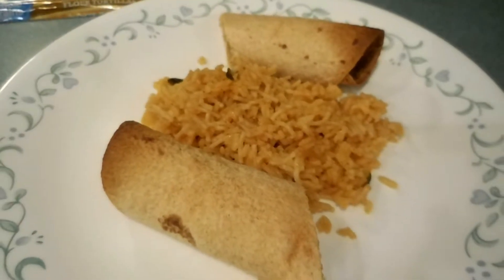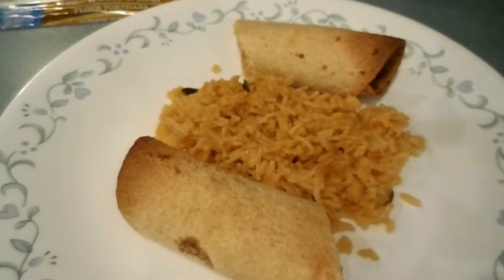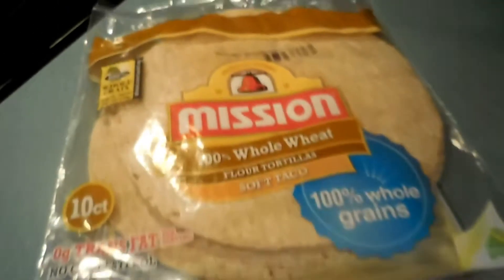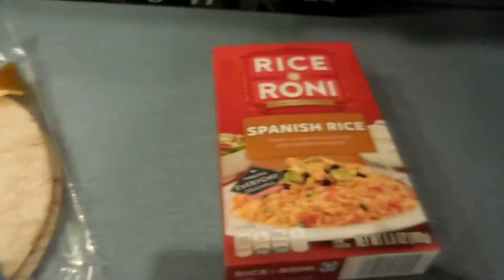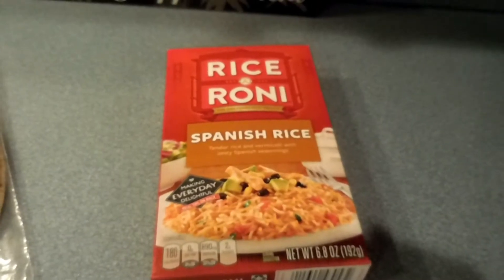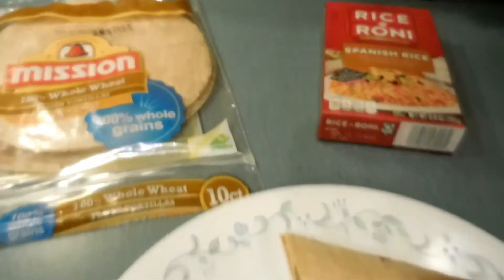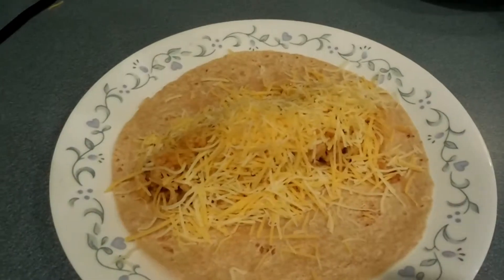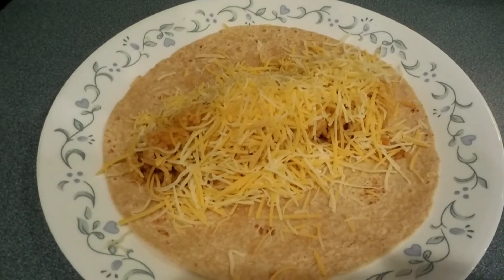For Sunday night's dinner we all kind of did a different dinner, but for my dinner I did the traditional burritos and Spanish rice. These are the tortillas that Ryan and I used, and this is the Spanish rice that I cooked up. That's my dinner for tonight, and I'll show you Steve's and Ryan's plates.